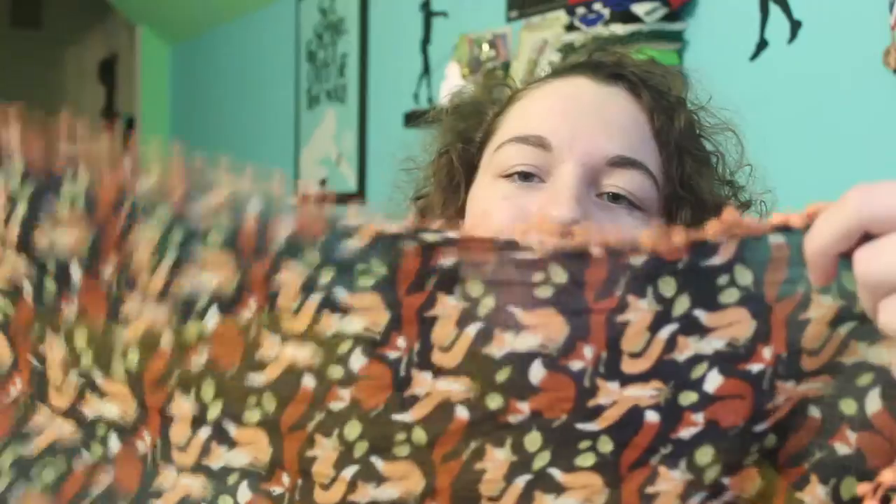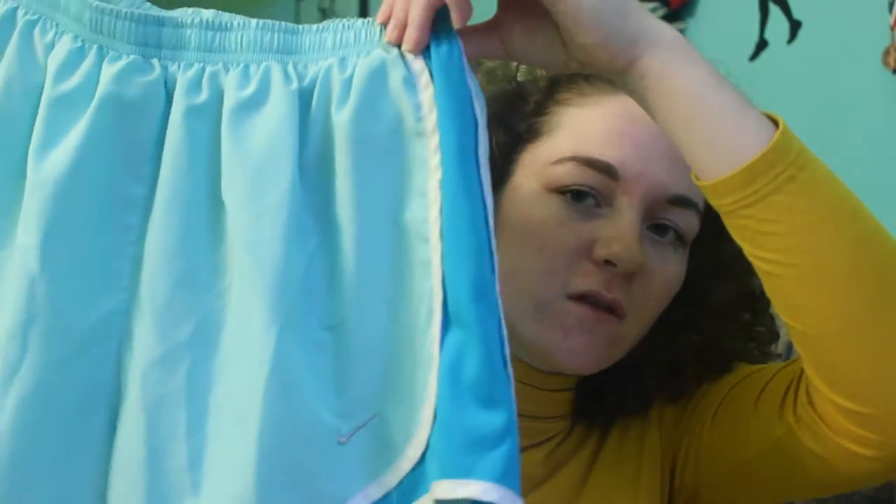This is a fox scarf — it has foxes all over it and these cute little pom-poms. I believe this is from Anthropologie. I also got Nike blue shorts, which are so comfortable, and a Nike hoodie in a really cool gray color with black and cream accents.